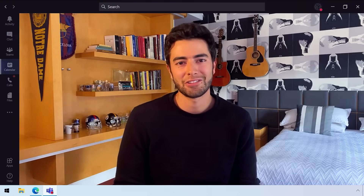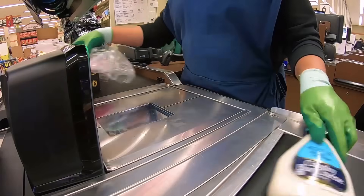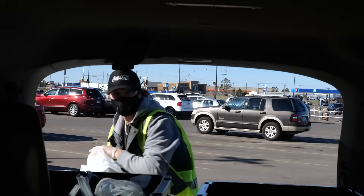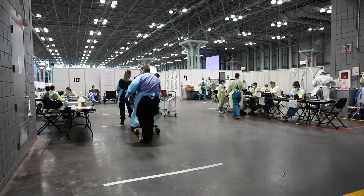So Daniel, welcome to Microsoft Mechanics. It's a pleasure to be on the show. Over the past several months, we've actually developed a renewed sense of appreciation for frontline workers, whether they're keeping essential services up and running or saving lives literally on the frontline in healthcare.